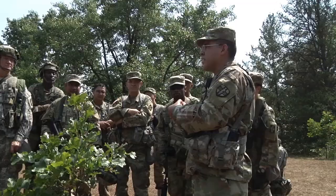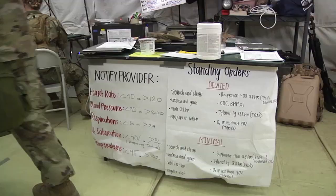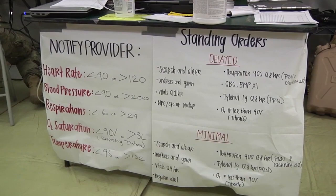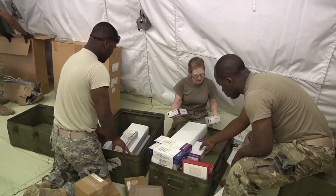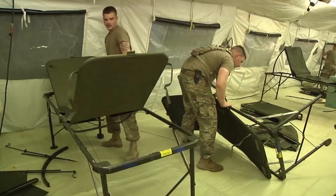Captain Ross Smith explains what the observer coach trainers from MRTC did for his unit, the 901st Minimal Care Detachment. They're valuable to help us, to guide us, to make sure that you didn't think about this — maybe update your SOPs, maybe train this a little, change this a little bit — just so we're medically ready so when the time comes as a ready force unit, we are able to hit the ground running, ready in 15 days to go wherever we're called.